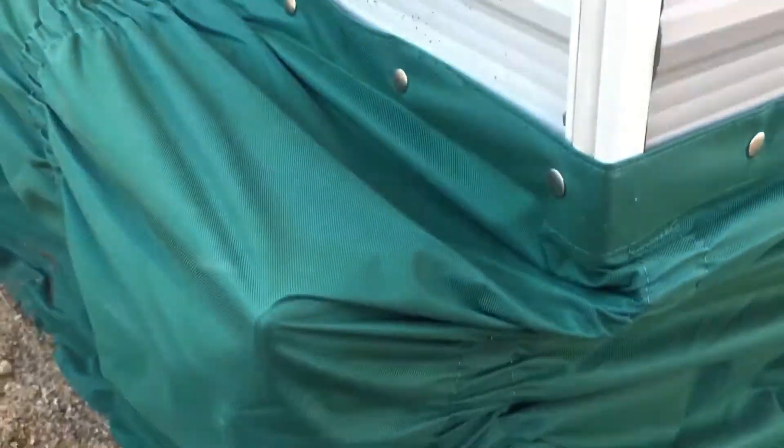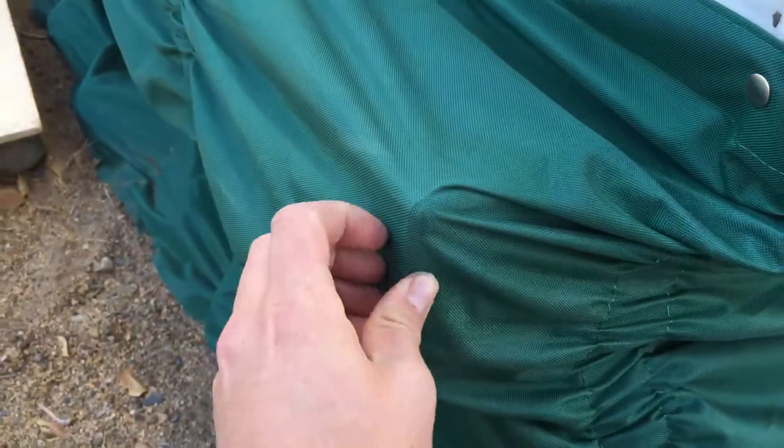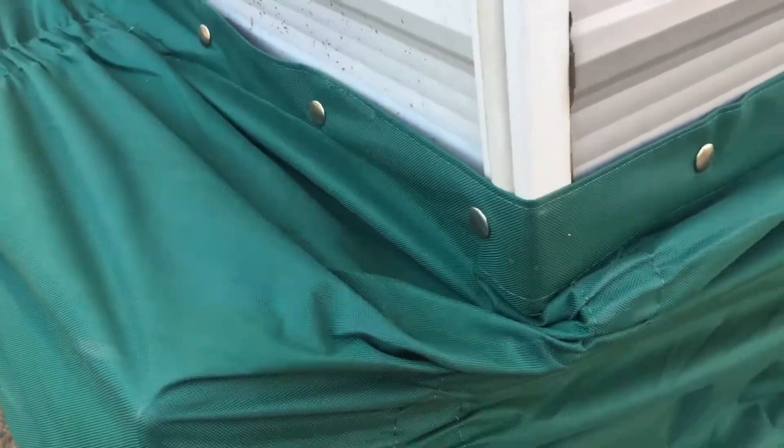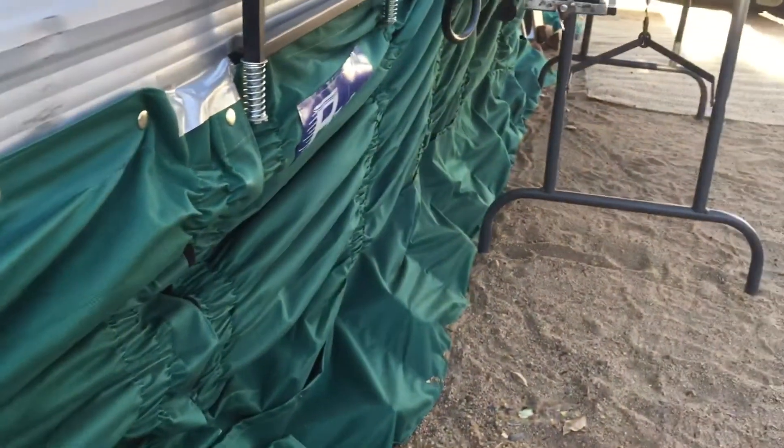This is the back — you can see it kind of bunches up in the corners. You can pull it out a little bit, but it's not perfect and it definitely gets stretched out by the bumper here. But overall the wind skirt looks pretty good and I think it's going to be helpful.